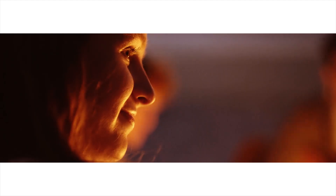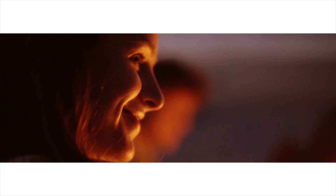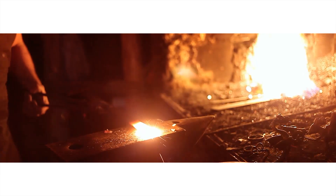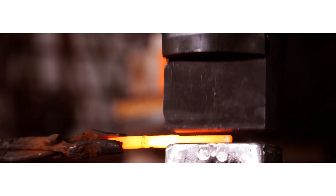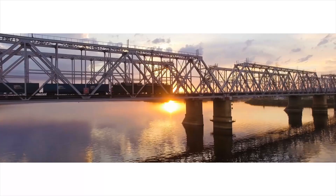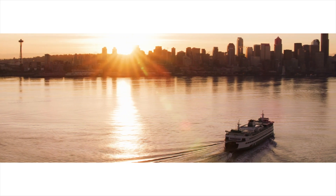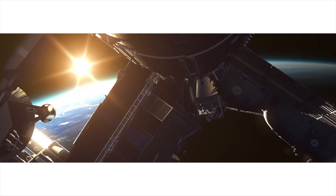In the beginning, there was fire. It gave light, warmth and enabled humankind to work with metals. The ability to cast, to forge and to mill allowed us to build bridges, to cross oceans and turn great ideas into reality.